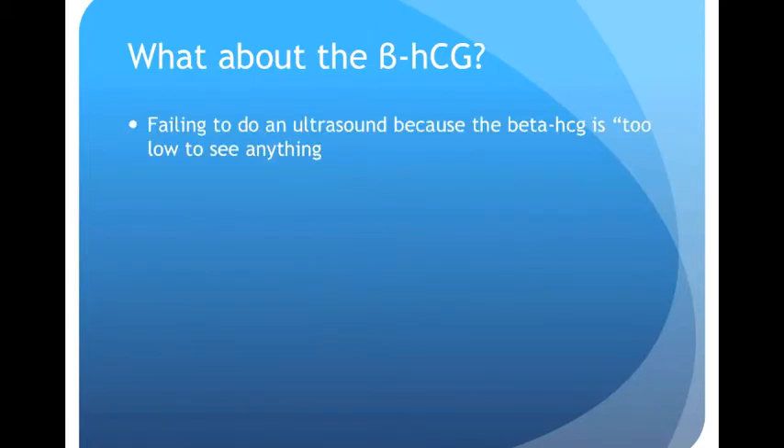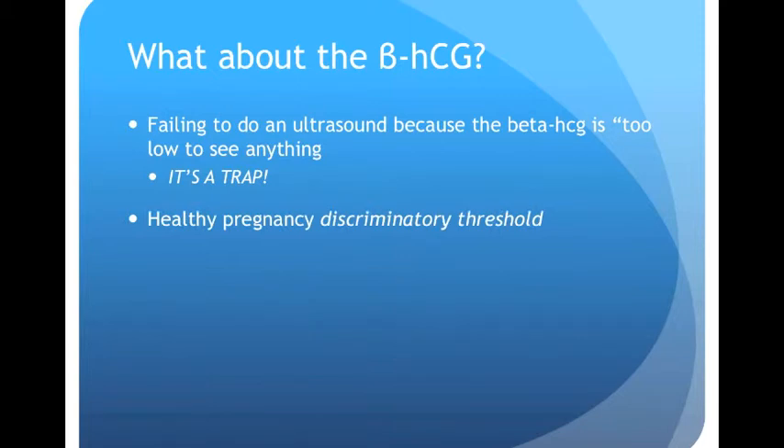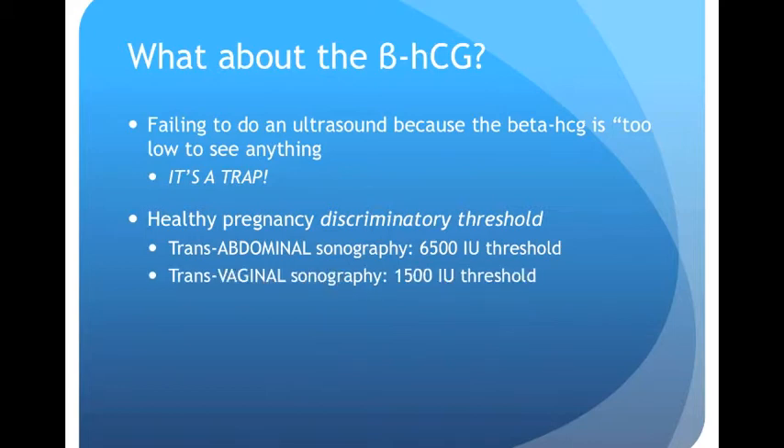Many doctors fall into what I call the beta-HCG trap — when the doctor or radiologist says they won't do the ultrasound because the beta is too low and they won't see anything. They mean the beta is below the discriminatory threshold: the level above which you should see a healthy IUP if it is there. This is faulty logic because we don't know it's a healthy IUP — we're worried it's an ectopic. Beta doesn't rise normally in ectopic pregnancies; in fact, half of ectopics are diagnosed at beta levels less than 1,000, well below the discriminatory thresholds.